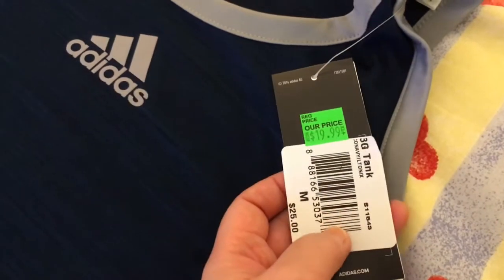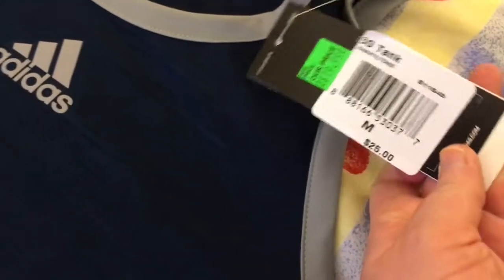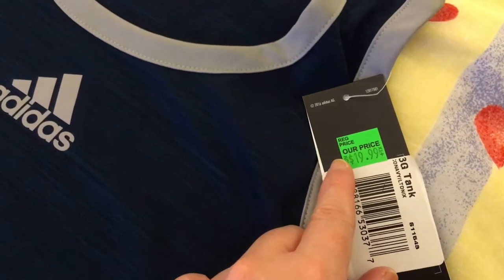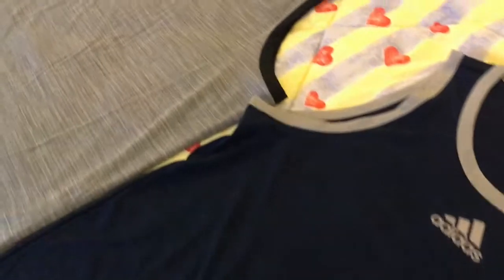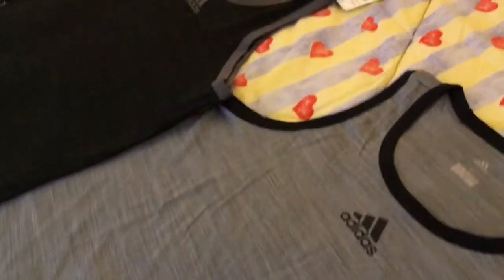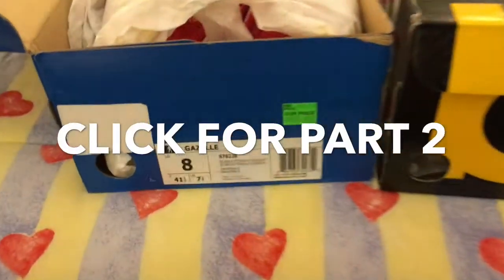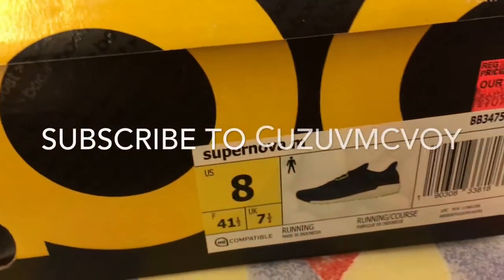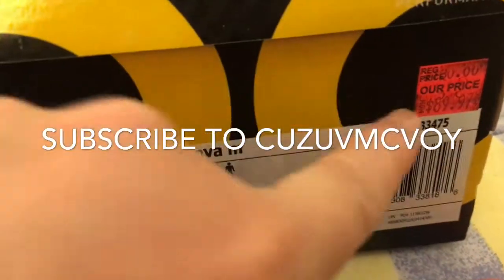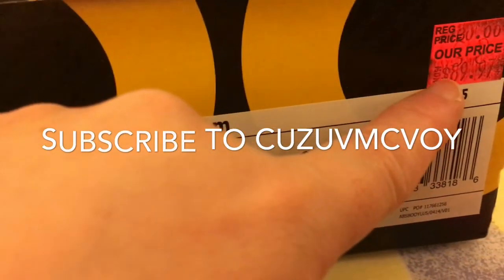Each one of them is $19.99, originally $25, and on top of that 30% off. So he got each one for $15.